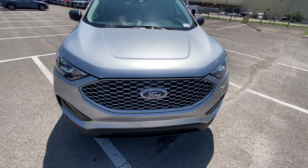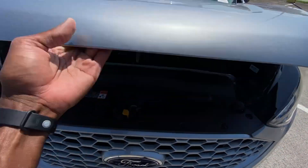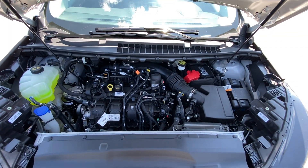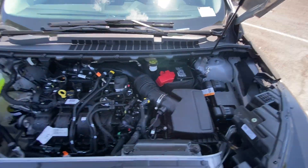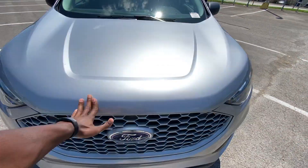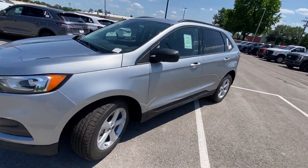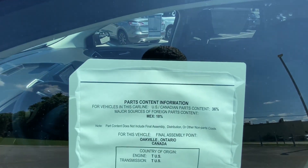Let's come back around to the front and pop this hood. There's that two-liter turbocharged four-cylinder. Let's go ahead and hop in the driver's seat.